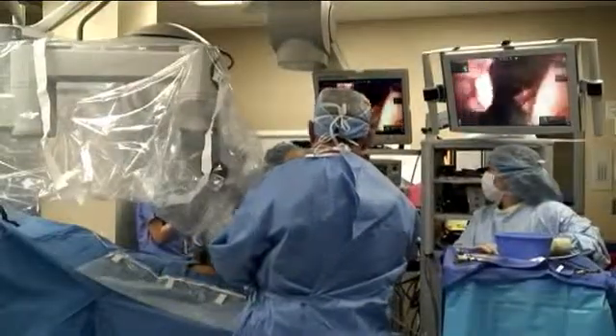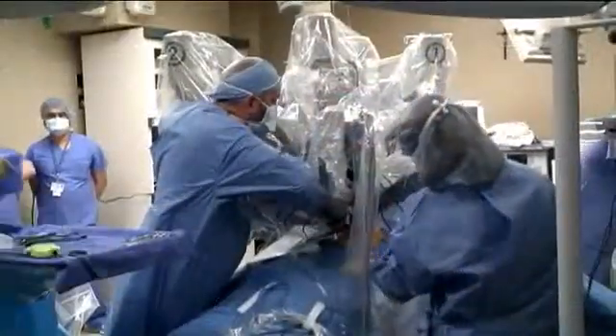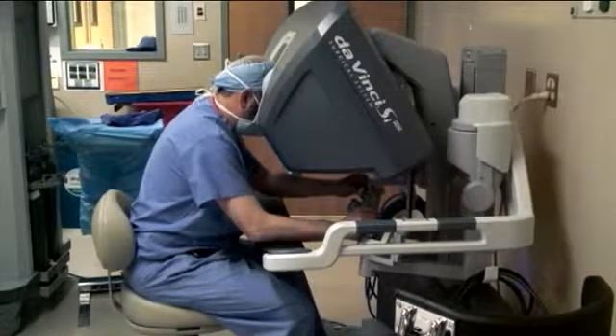I think using robotic technology for single-site surgery, we'll be able to offer it to many more patients than we can using standard laparoscopic single-site surgery, and then eventually we'll be able to offer it instead of just for gallbladder — offering it for mostly all abdominal surgeries.